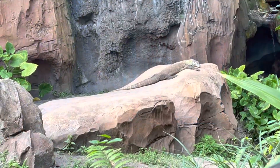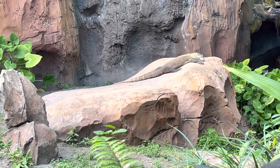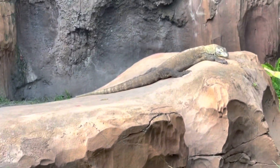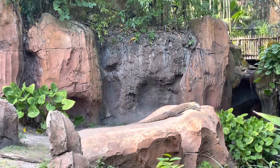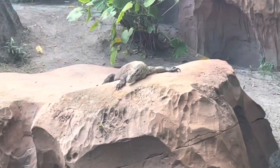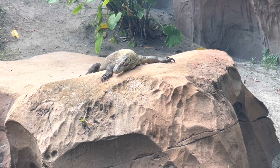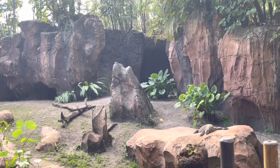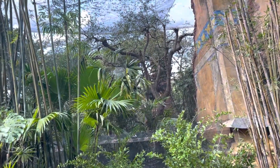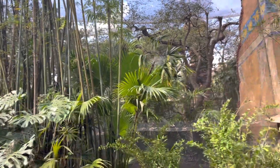First stop is the Komodo dragon — isn't that nice? Such a beautiful Komodo dragon. And look at all the bird sounds in here — this is beautiful. I should say the bird music!